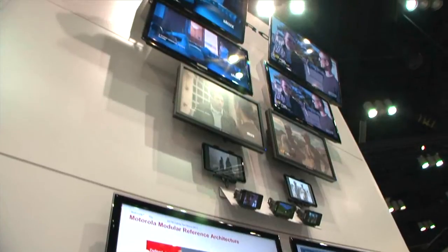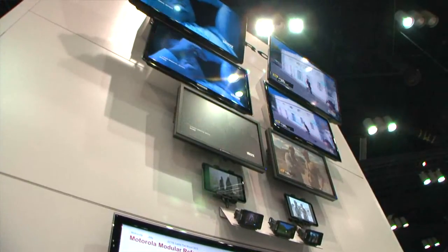It processes more video than any other product that we've made or anybody else has made. In one rack unit it can process 50 video streams of TV resolution, and that is 3 billion pixels — each pixel being part of a video picture — per second.